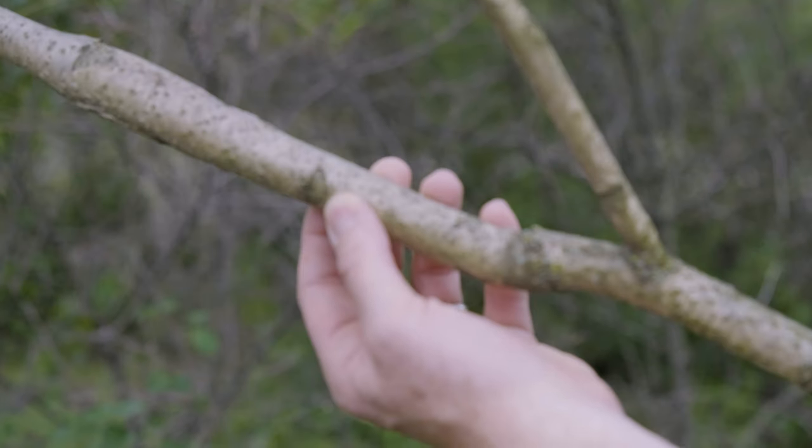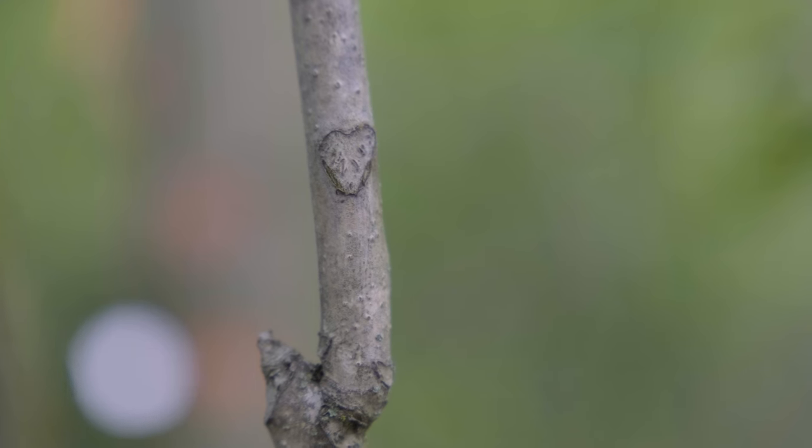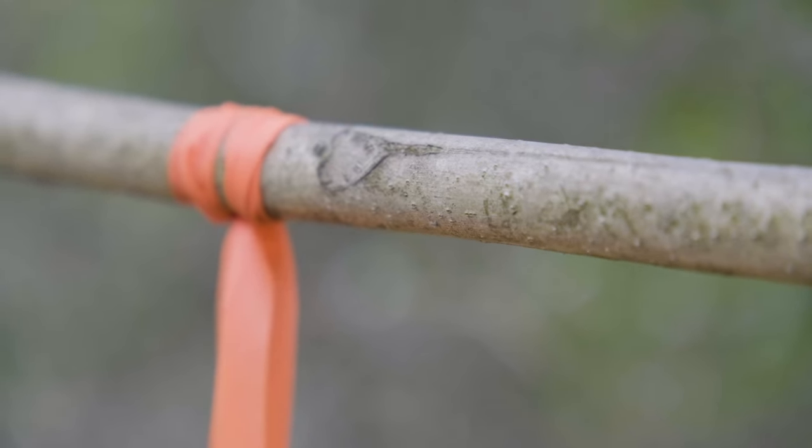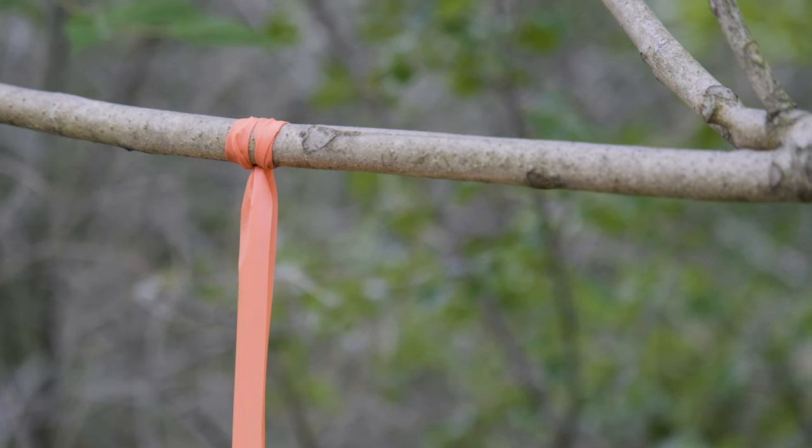And then lastly, look at the leaf scar. Some of them will look almost heart-like. You can see another one here right next to the flagging — that's a leaf scar where the leaf was originally attached to the tree.